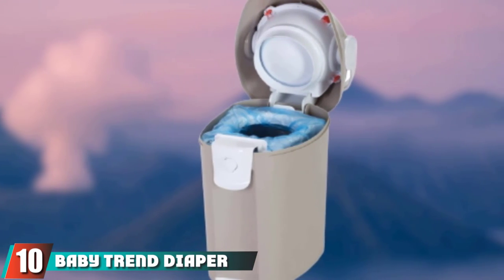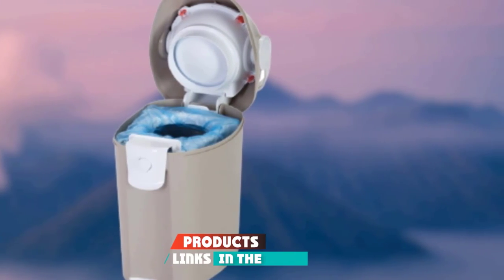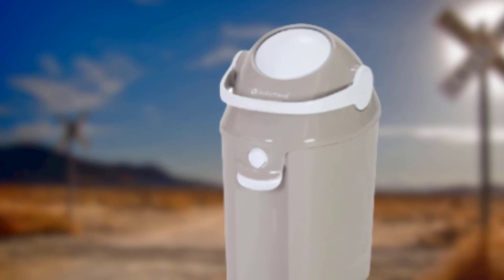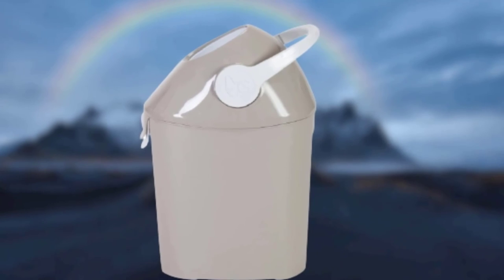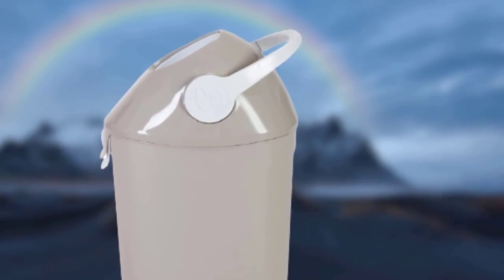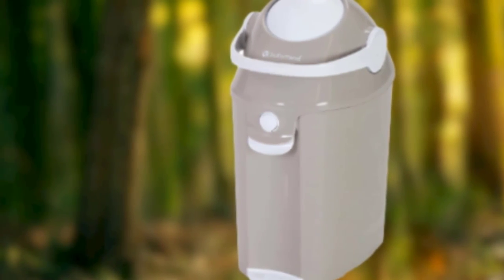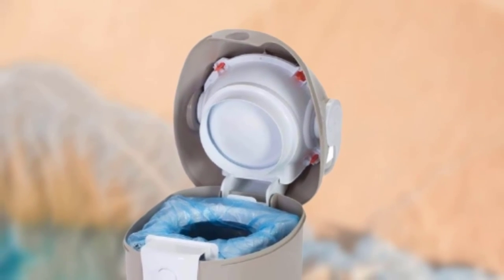Finally, the number ten position is dominated by the Baby Trend Diaper Champ Deluxe. The Diaper Champ Deluxe is a budget-friendly diaper pail that packs in many of the same features found in higher-priced pails. It has a rotating flip-top lid that cuts down on odor and can be operated with one hand, and like many pails on our list, it uses regular trash bags instead of specialized bags, further reducing long-term cost. Pro tip: keep an open box of baking soda in the bottom to help manage the smell. This diaper pail is smaller, meaning you will need to change the trash bag every couple of days.